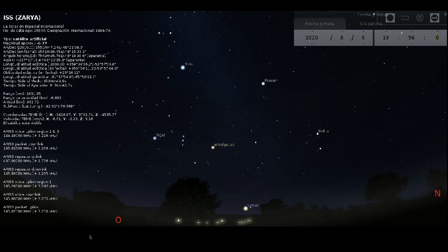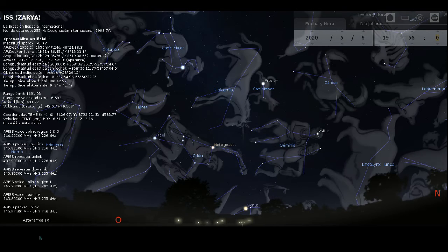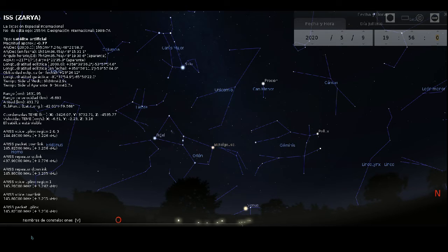Las Tres Marías y Rigel, que juntas forman la constelación de Orión, en la cual Las Tres Marías son el cinturón de Orión, tan conocido y mencionado en varias películas que seguramente habrás visto. Todo eso lo verás en la zona por la que se puso el Sol.